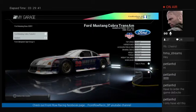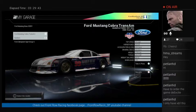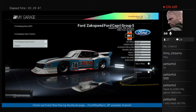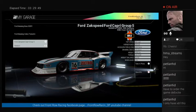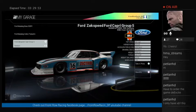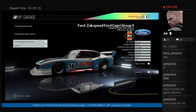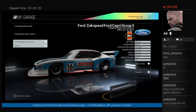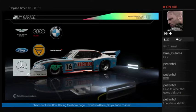Then there's the Ford Capri — an old beast. Not the nicest of cars to drive to be honest; it's got very long gears, only four of them, and it's a bit tricky. I found it a very difficult car to drive.